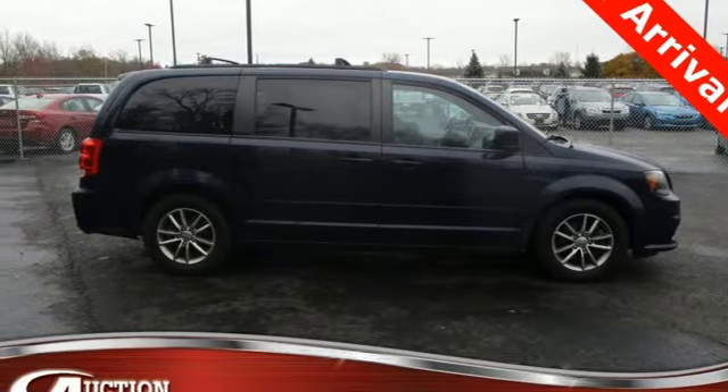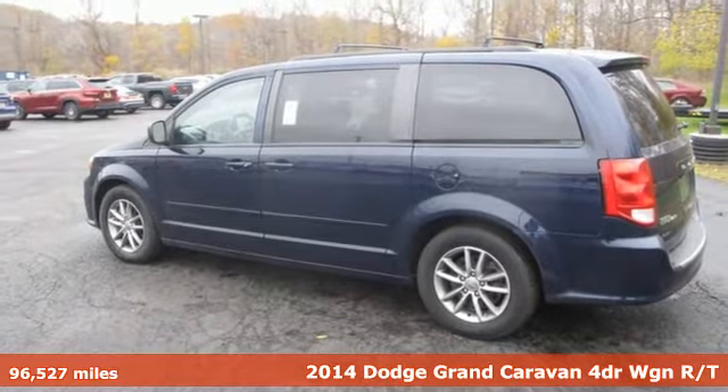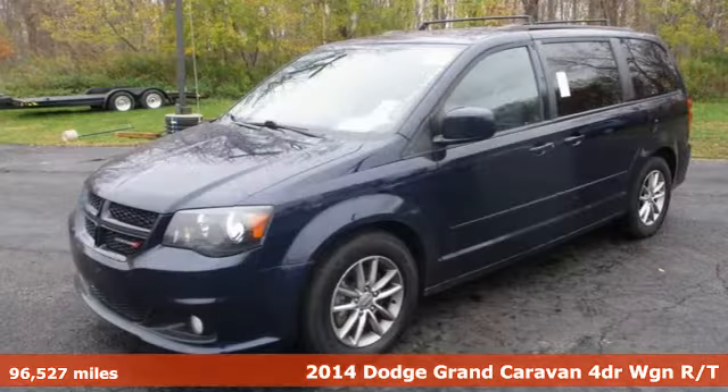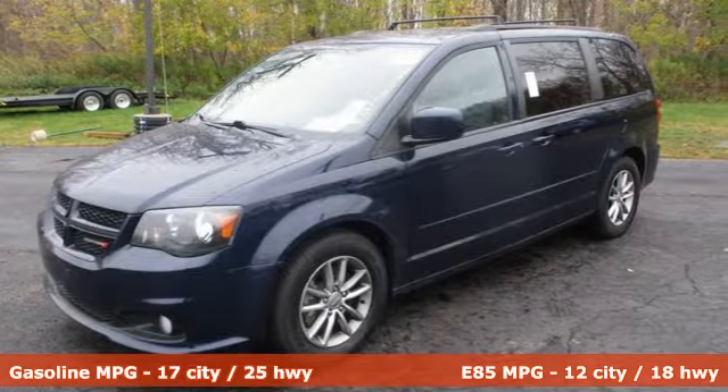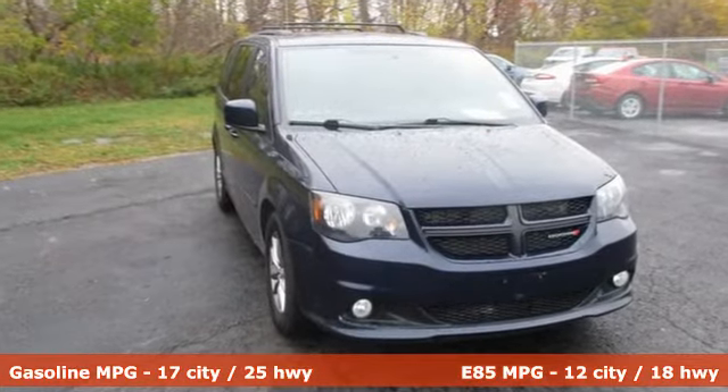Here's a 2014 Dodge Grand Caravan. Having a family means dealing with surprises. This Grand Caravan was designed to handle the unexpected by delivering craftsmanship fueled by innovation. It's equipped for all your driving needs and wants.